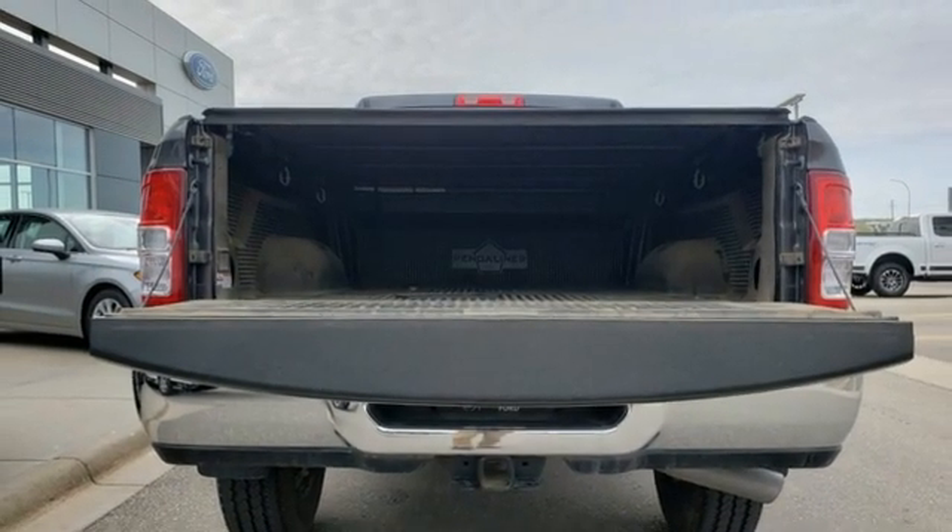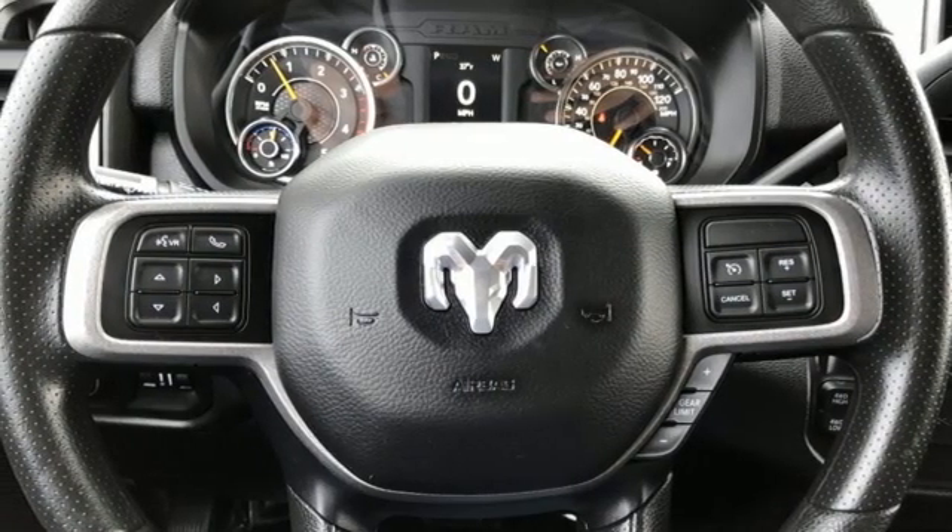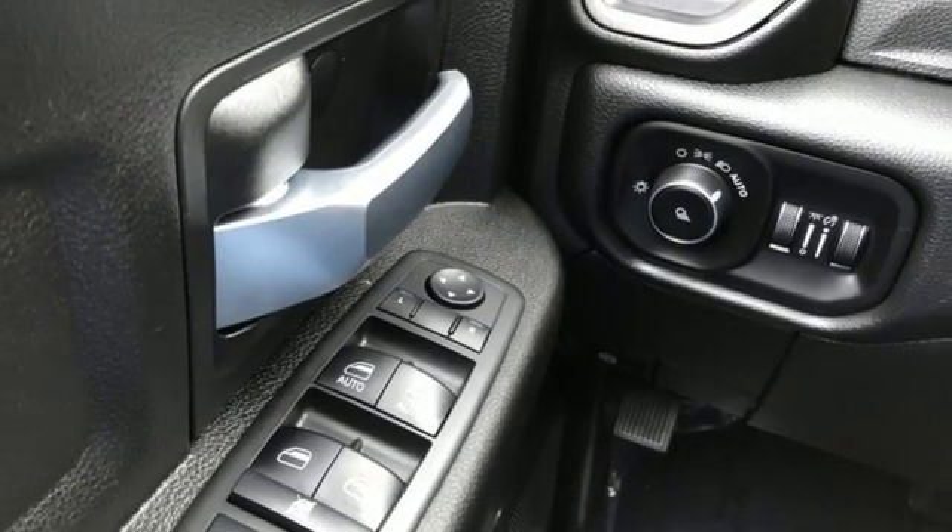Doors and push button start proximity key, air conditioning, active grille shutters, HD suspension, upfitter switches, and automatic transmission.